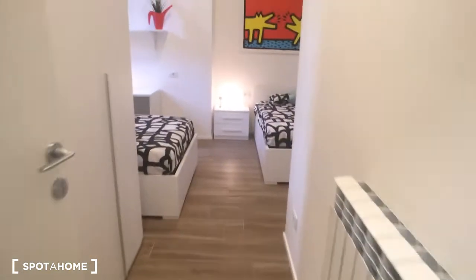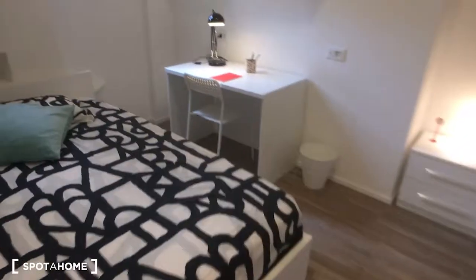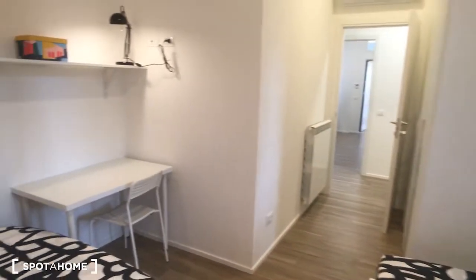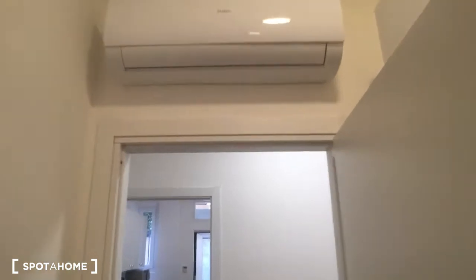Here we are in bedroom number six, which has two single beds — one on the right and one on the left side. For each one, there is a desk, and the wardrobe is on the left side as you come in. Air conditioning is here as well.